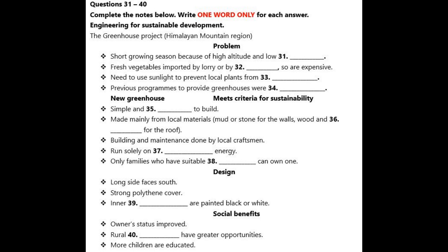Now turns to part 4. You will hear a lecturer talking to a group of engineering students about the design of a greenhouse. Before you listen, you have some time to look at questions 31 to 40.